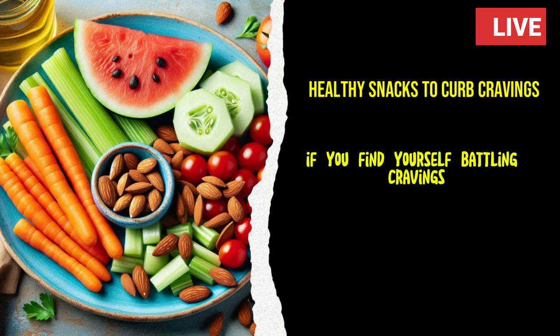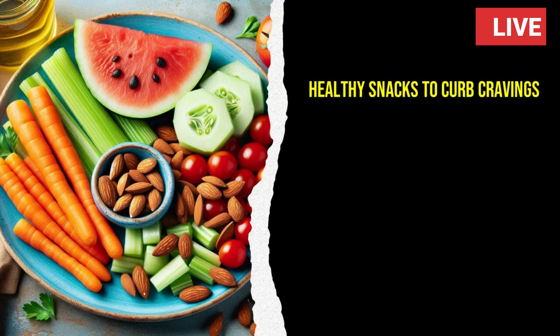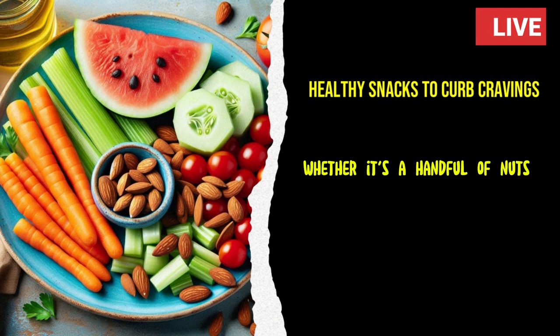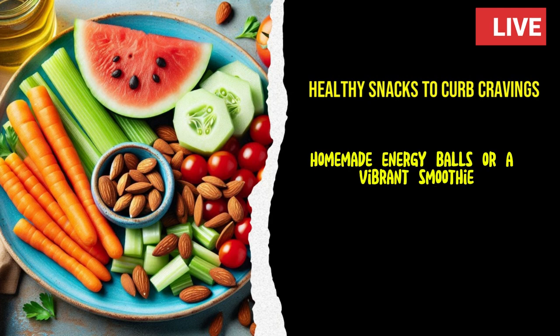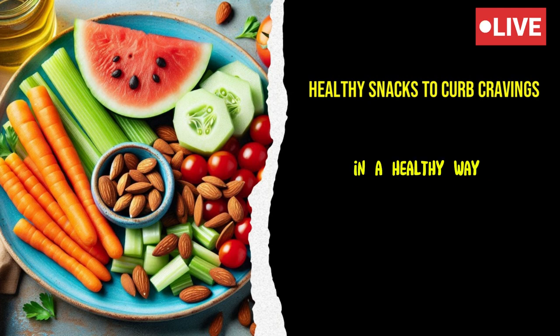So, if you find yourself battling cravings throughout the day, take a page from Emily's book. Explore the world of healthy snacks and discover what works best for you. Whether it's a handful of nuts, a bowl of Greek yogurt with fresh fruits, homemade energy balls, or a vibrant smoothie, there are countless options to satisfy your cravings in a healthy way.